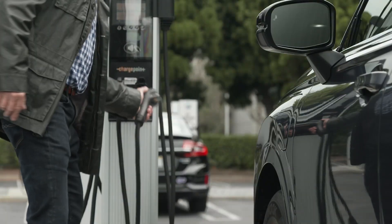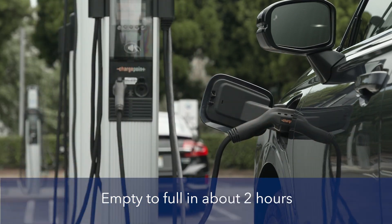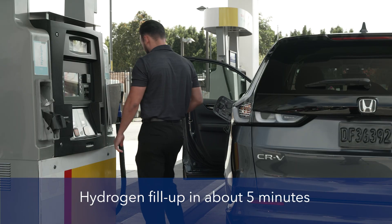Because of its compact size, a standard Level 2 charger can charge the battery from empty to full in about two hours. A fill-up at the hydrogen pump takes less than five minutes.